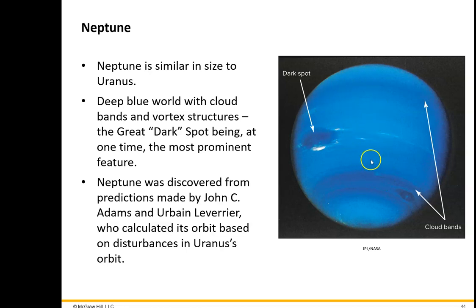Voyager 2 observed features and winds on Neptune. One of the things to talk about is the Great Dark Spot. We thought at first, in 1989, that this was a more or less permanent feature in the upper atmosphere — kind of like Jupiter's Great Red Spot. So this is called the Great Dark Spot.